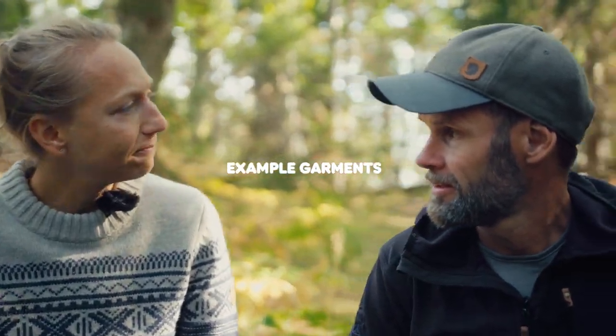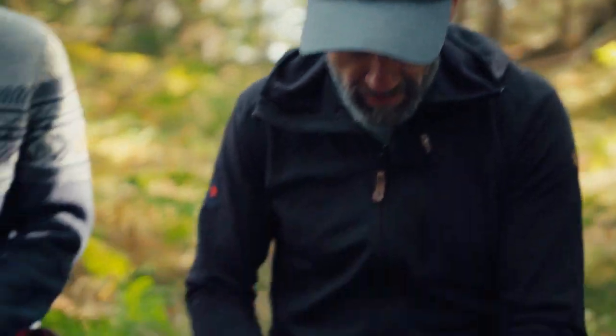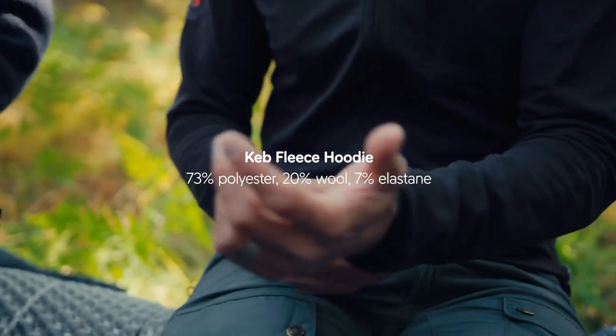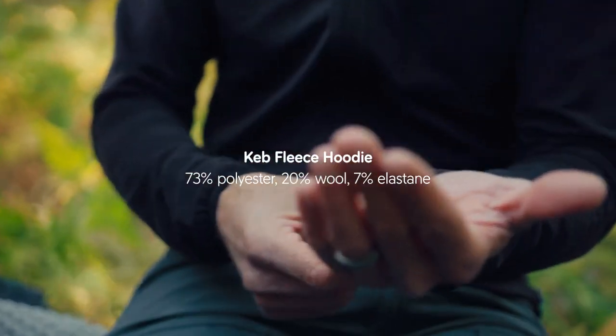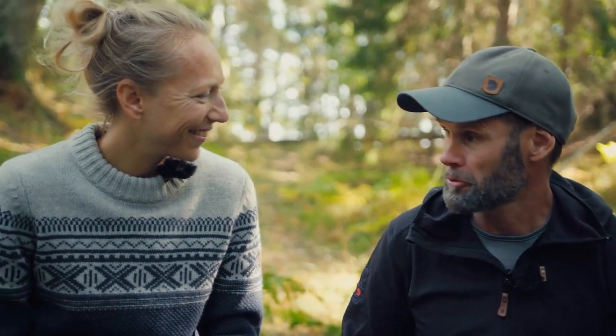So what type of jacket is that? I'm wearing the Keb Hooded Fleece, which is a polyester and wool mix. I would use it for a lot of different activities — it's super versatile and always joins me on multi-day treks. I use it for skiing in the winter, on a boat in the summer, or on a kayak trip. This is a favorite.